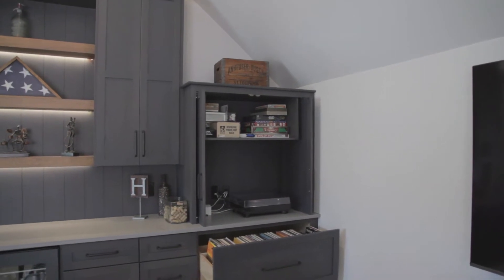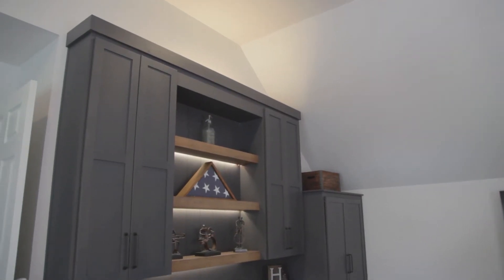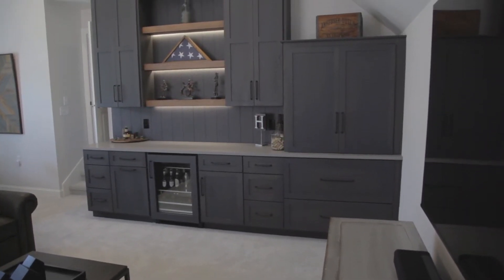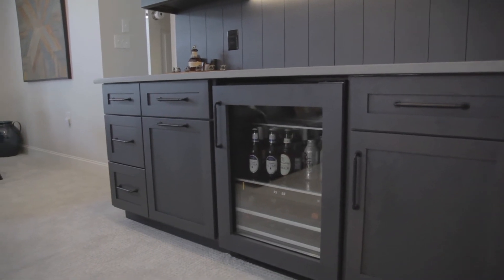When people think of cabinet companies they automatically think of kitchens, but the entertainment area upstairs is a perfect example of how you can create a beautiful space in any room — whether they need an entertainment area or a linen tower in their master bath. Being a custom cabinet company, we build everything from scratch, so any room in the house with any need for cabinetry — kitchens, vanities, entertainment centers, bookcases — we have the capabilities to design something that fits the individual needs of that particular customer.